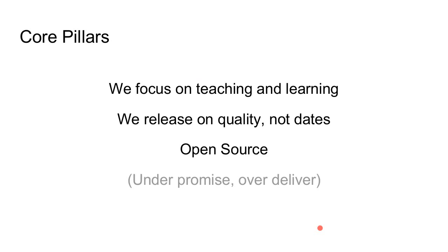First, we focus on teaching and learning. We're not trying to build a product for pharmaceutical or business use — we're building for educational settings, including corporate training. The key question is: what's the job the teacher is trying to do, and what's the job the student is trying to do? Second, we release on quality, not dates. When the U.S. Department of Defense downloaded our system and built around it — without us even knowing for over a year — it reinforced that the time and effort we take to ensure quality pays off.